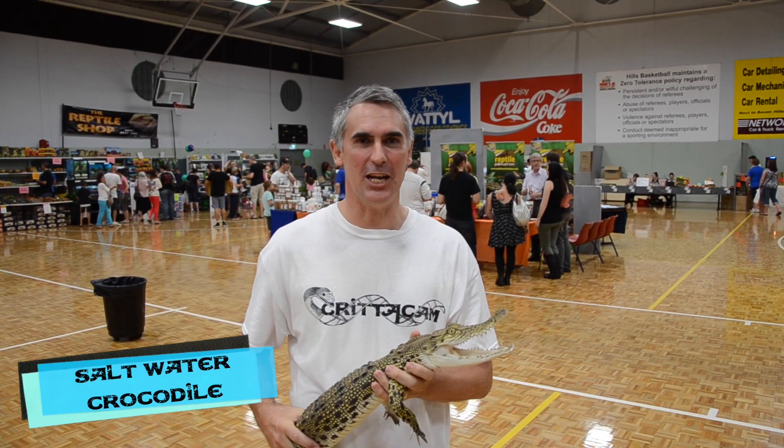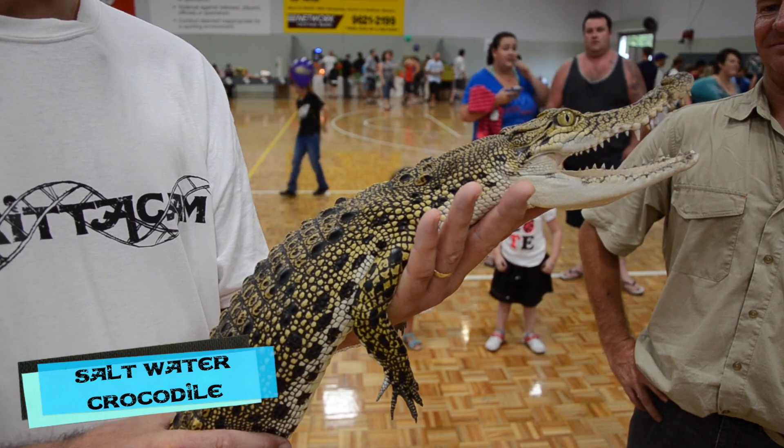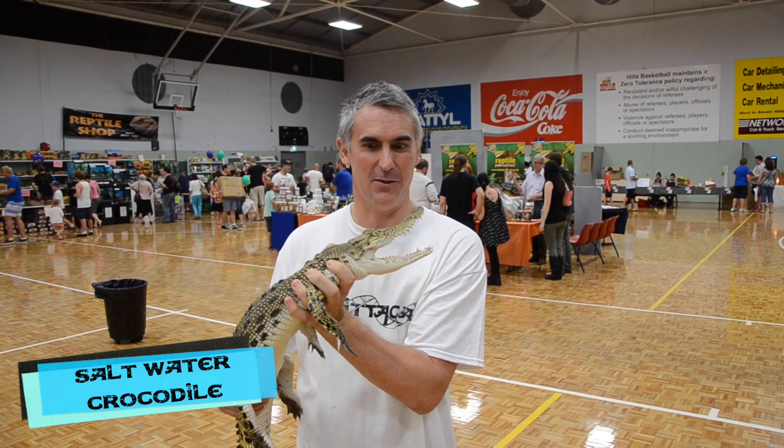How often do you get a chance to hold a saltwater crocodile like my little friend here — Smiley. Look at him. He's got a wonderful smile. It's probably not the smartest thing to do with a saltwater croc.